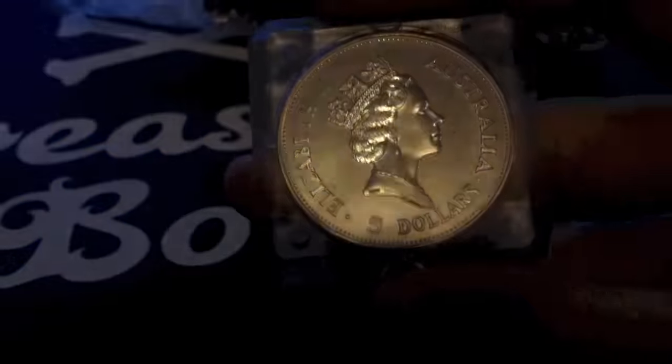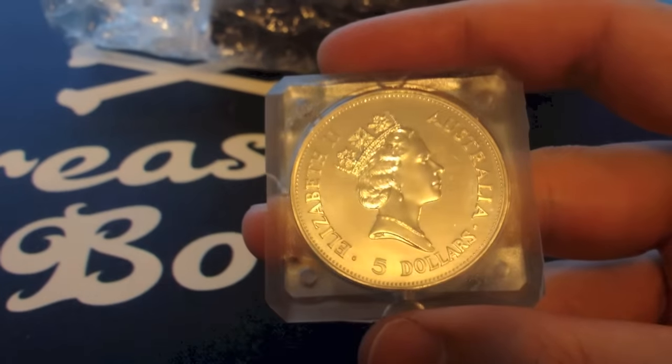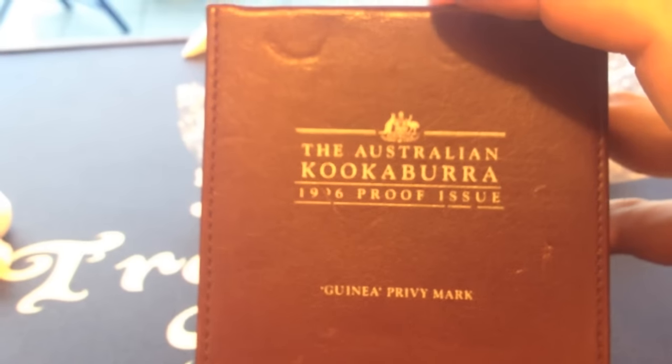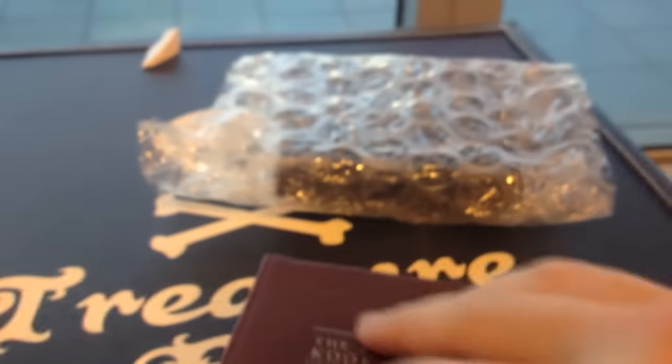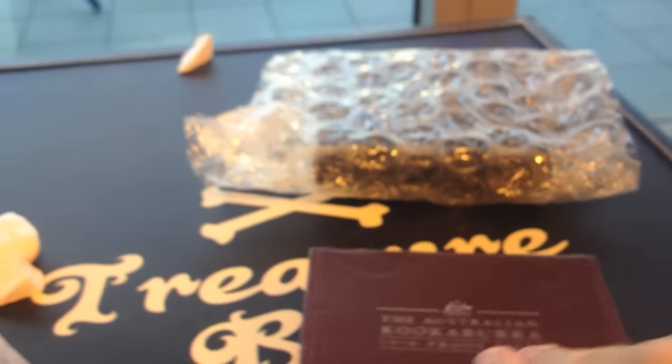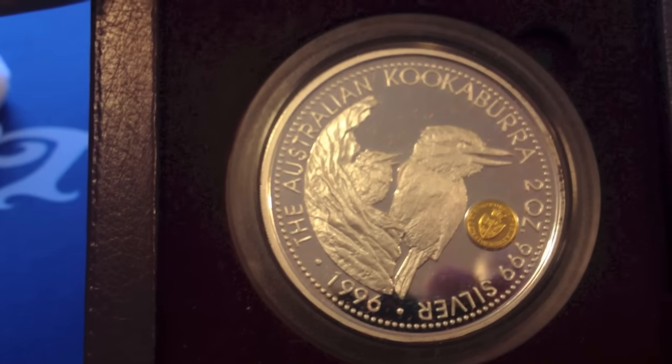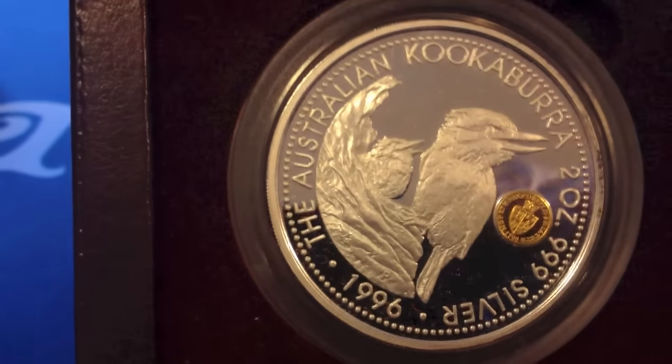From this one buyer he had three different auctions. I wanted to reduce the average cost of the shipping, so I went a little bit harder on a couple of proofs that he was auctioning off. So that's a '96, obviously a Kookaburra — I think it's a two ounce coin. Yeah, that was a two ounce.